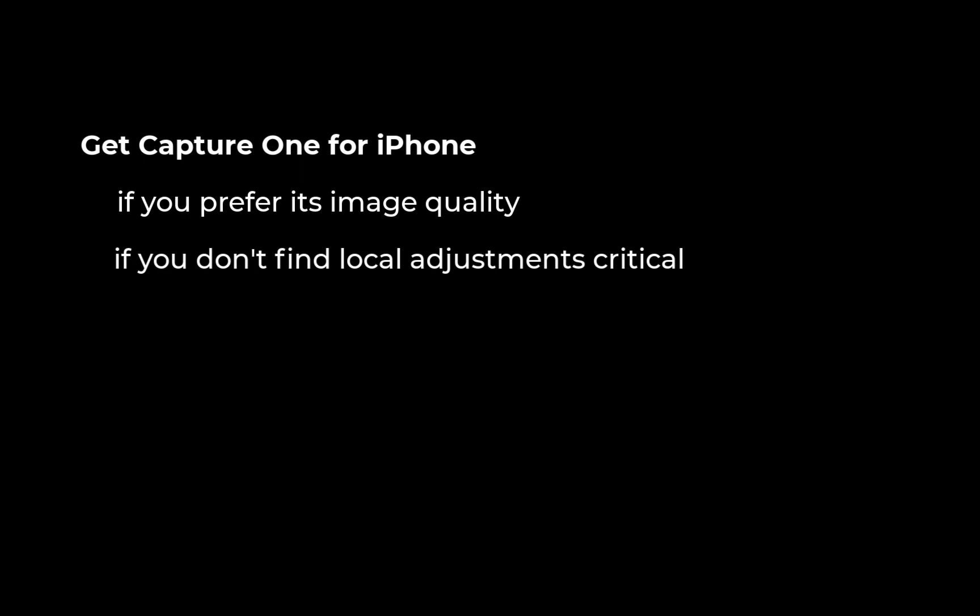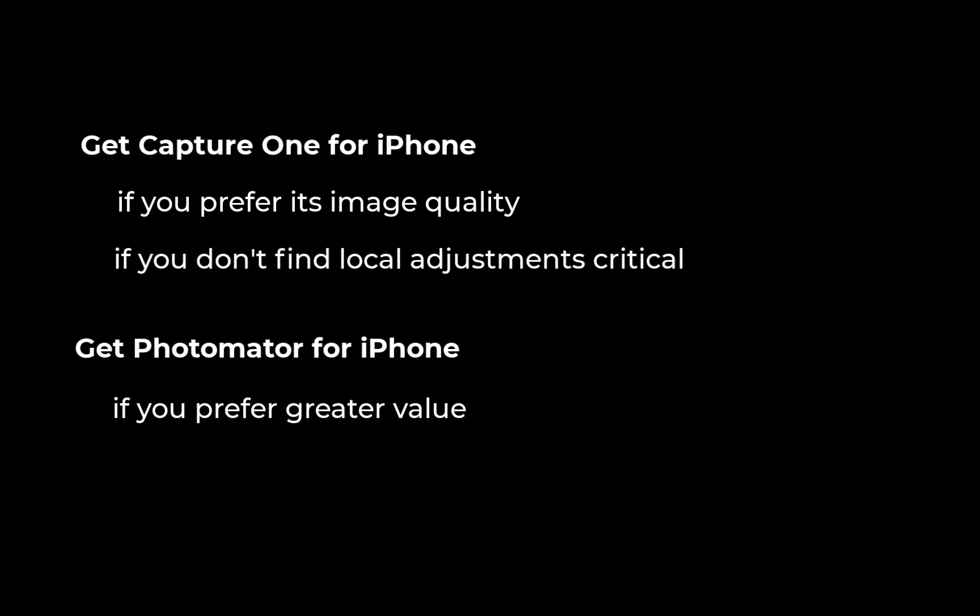To summarize: get Capture One if you want the best quality edits on an iPhone and you don't find that local adjustments or AI masks are critical to your edits. Conversely, get Photomator if you want greater value in your photo editor — you want the $5 price to include both mobile and desktop, and need the precise AI masking in your editing.